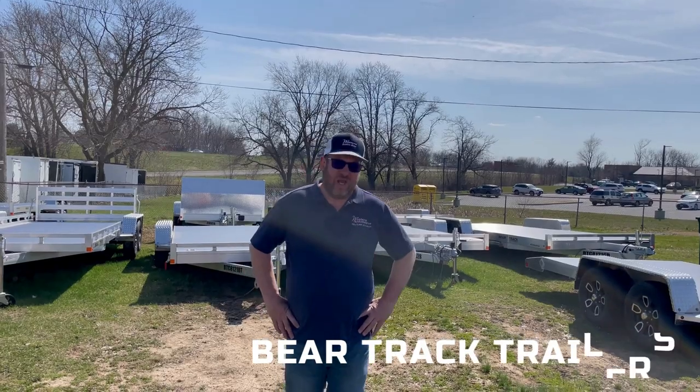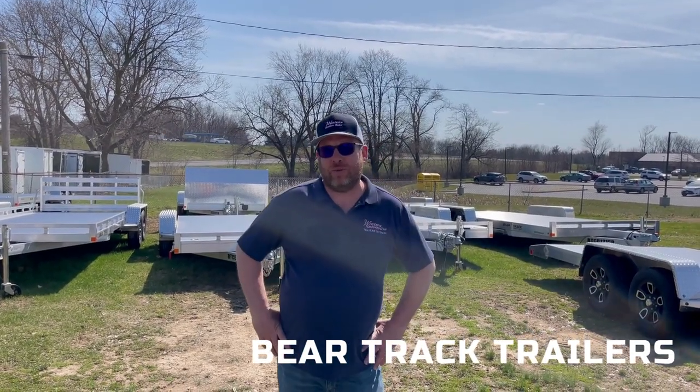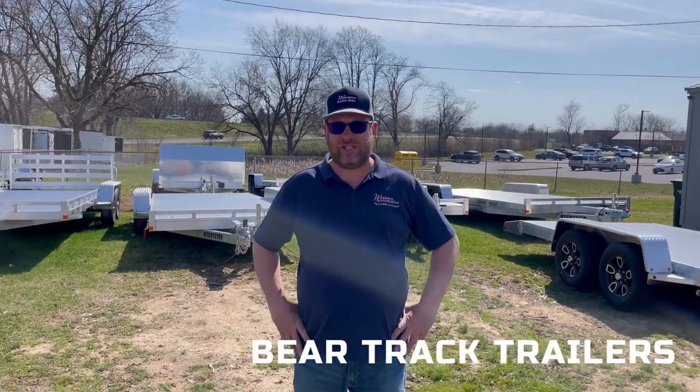Hey everybody, it's Chad Winters. Today we're here to talk about BearTrak. BearTrak is an all-aluminum trailer that we have in stock up here in Ephrata, Pennsylvania.